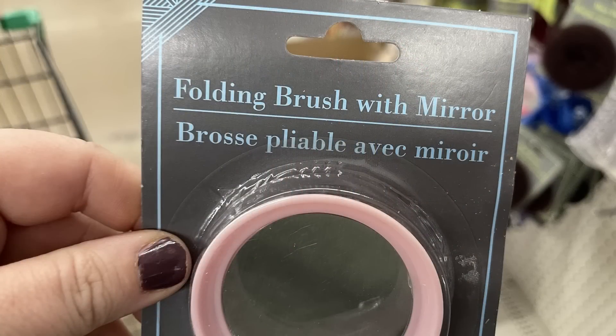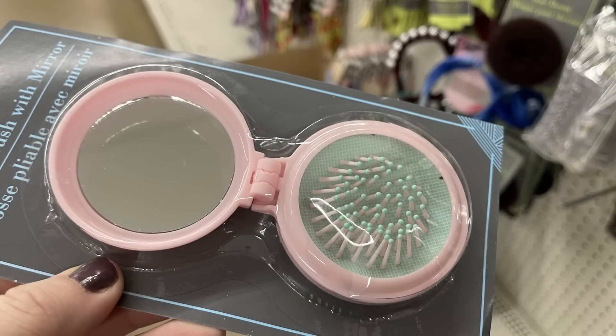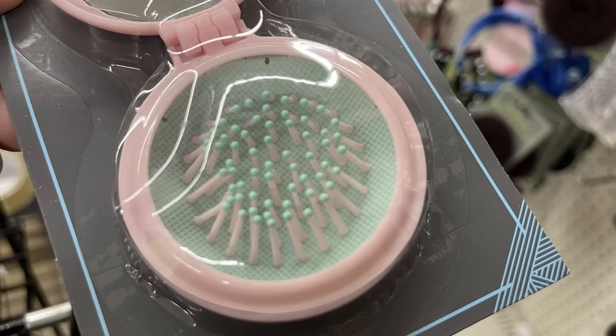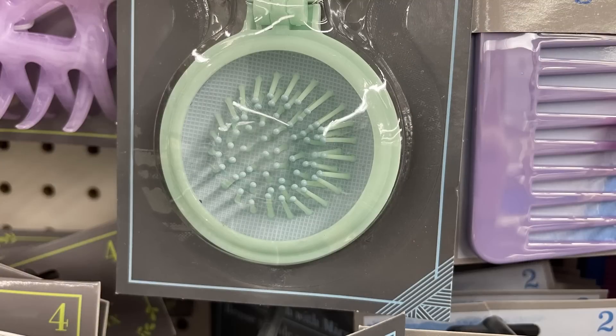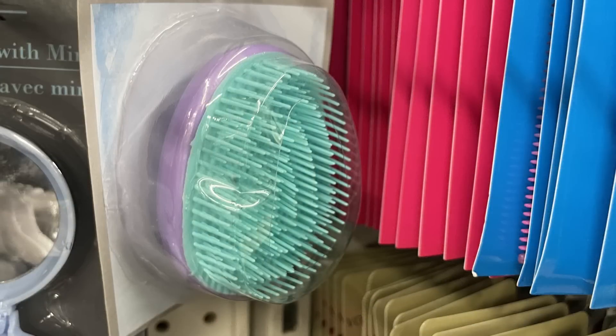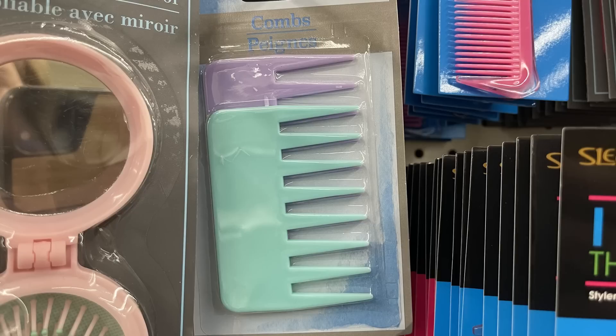Then they had their folding brush with the mirror — these are so pretty. They brought out new pastel colors; if you look at the end of the bristles they are a different color. So this one would be the pink and green, they also have the green with a really light blue, or you can get the blue one with the light pink. There is the detangler brush and their detangle combs — those are the mini combs.